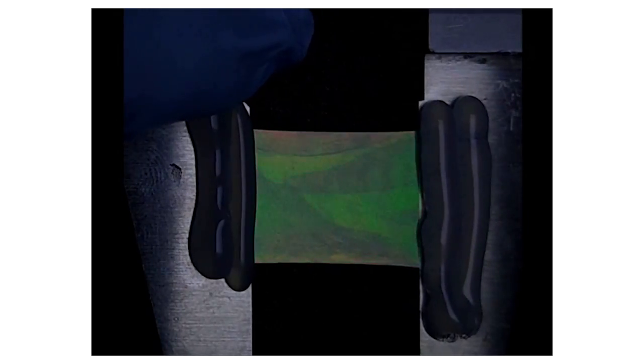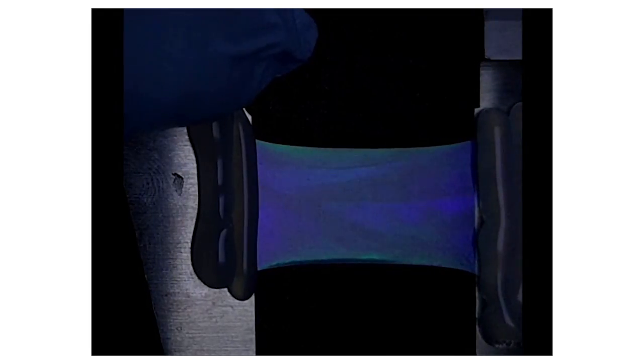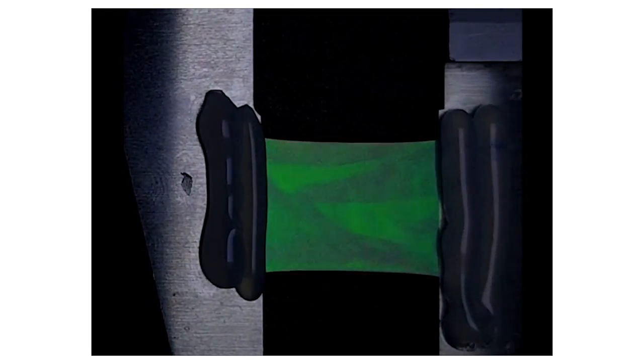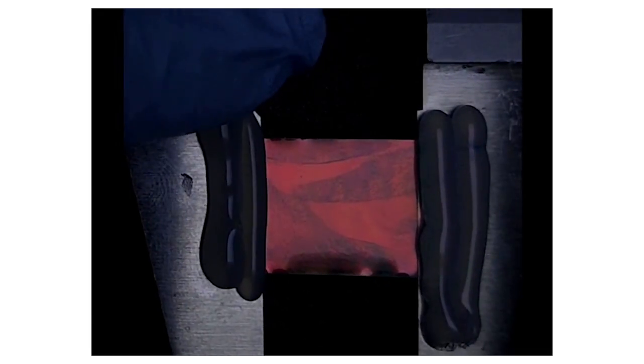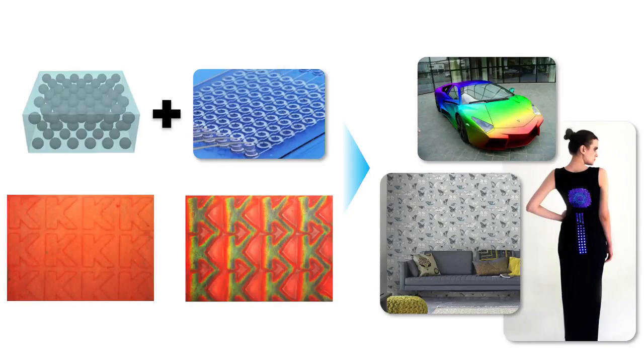The examples shown so far have a fixed color. How can we then create color-tunable artificial chameleon skin? One possible way is to make colloidal crystal in an elastomeric matrix. Such a material shows a change in color when stretched or compressed, just as in the chameleon. We are now developing a device that can stretch or compress the elastomer in areas of our choosing. The photonic elastomer in combination with the device can be applied to your car, wallpapers, and clothes to convert them into displays.